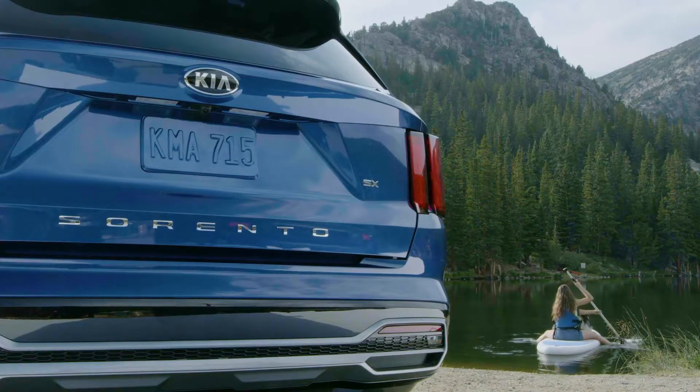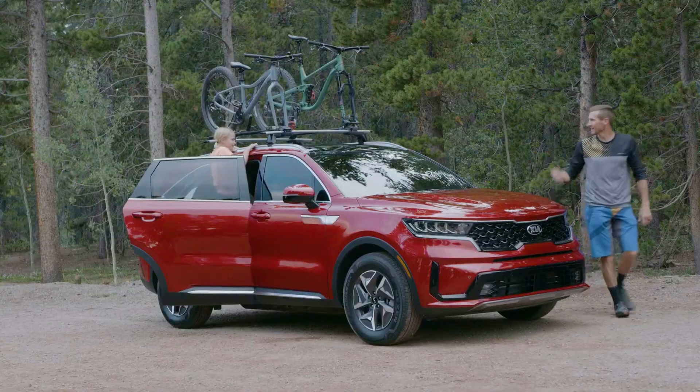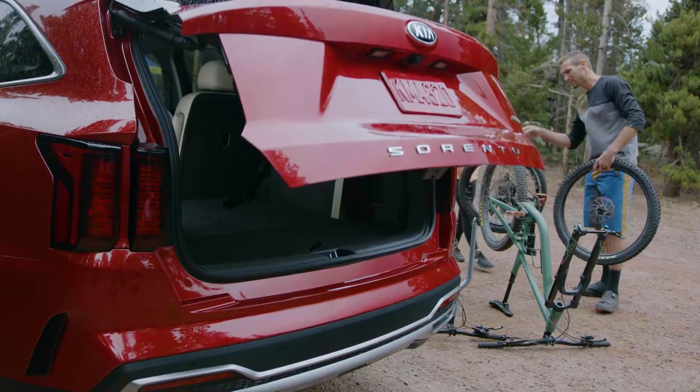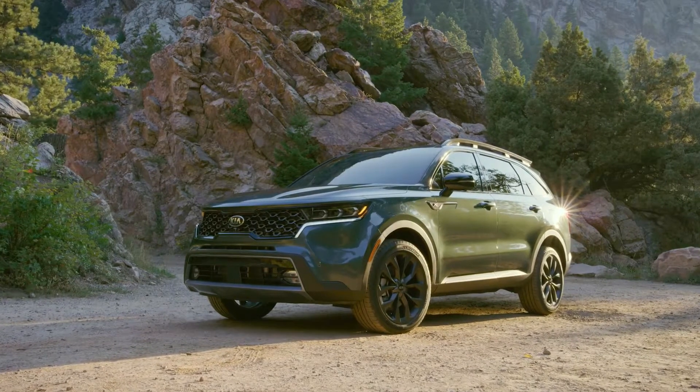Since its launch in late 2020, the fourth-generation Kia Sorento midsize SUV, with its modern, rugged styling and thoughtful advanced technologies, has quickly become the fastest-selling Sorento Kia has ever built.